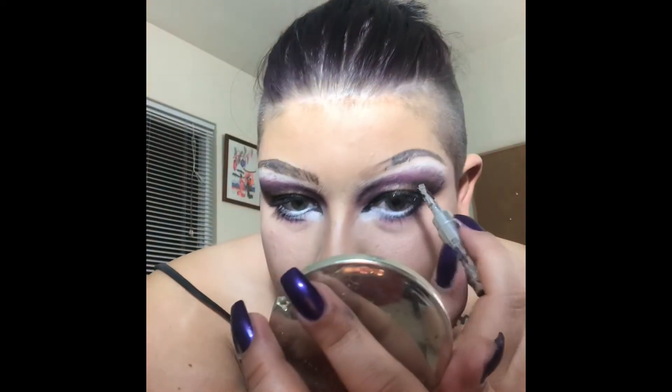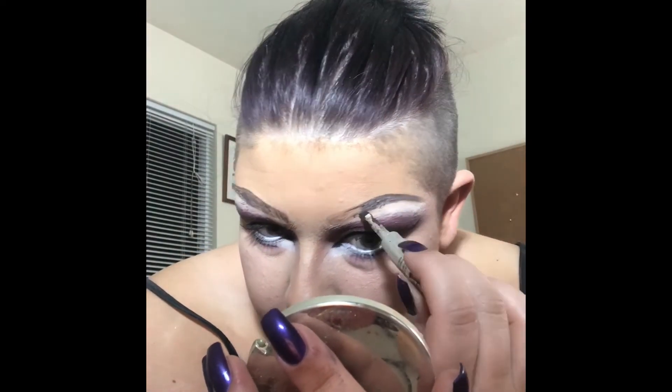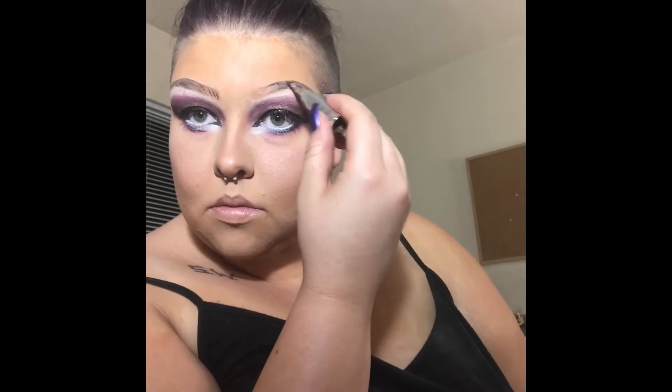What you'll notice that I do a lot is that I'm checking back and forth. So basically what you'll see me do often is checking between my little handheld mirror and the giant mirror that's in front of me. I'm not necessarily looking for them to be symmetrical or identical. They just need to be in the same time zone is what I'm going for.